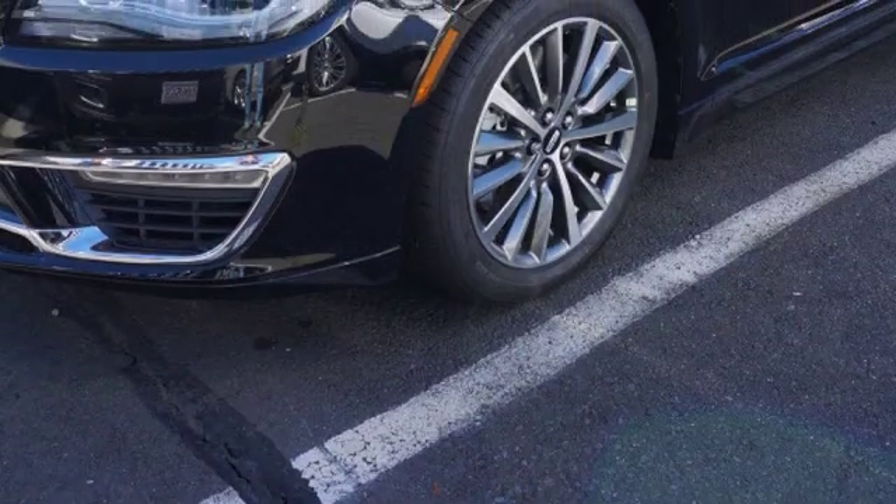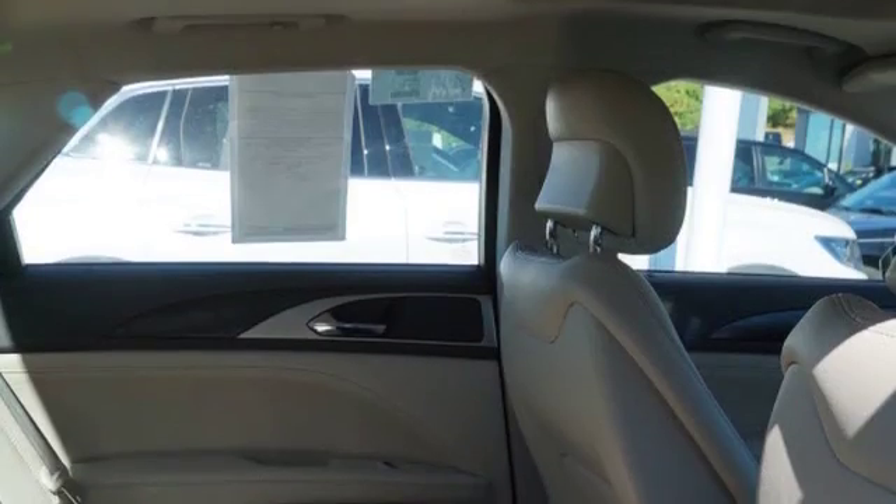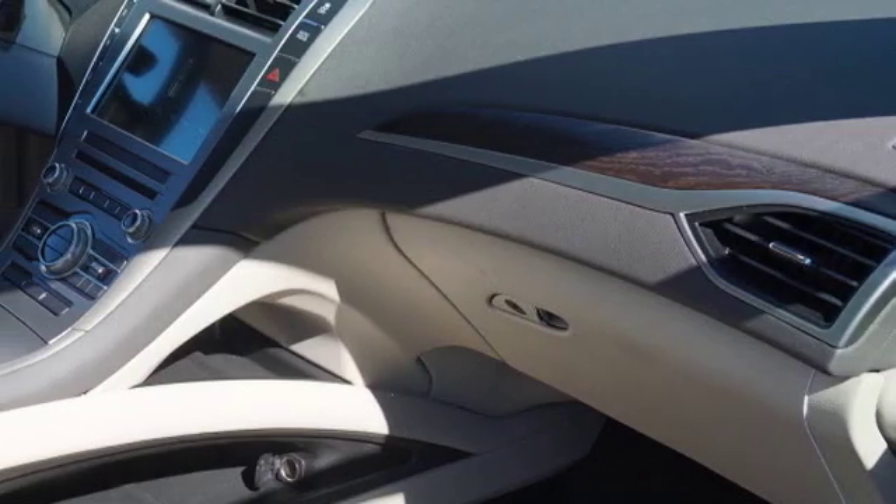Traction control and stability control systems. Side impact door beams. 11 perfectly positioned speakers. An energy absorbing steering column. Leather seats.